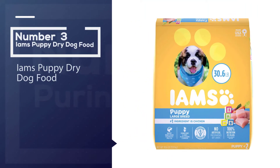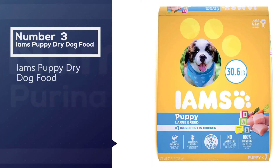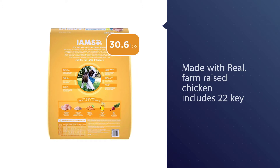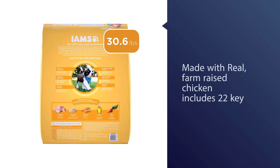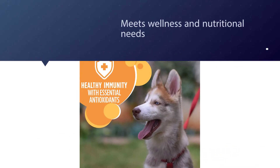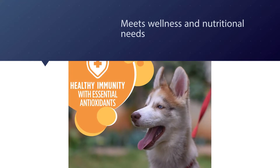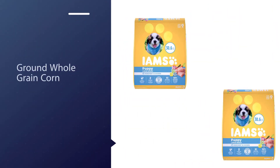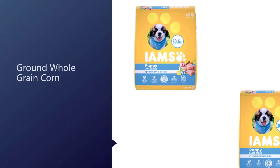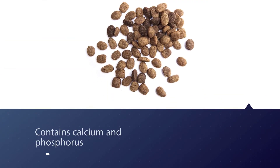Number three: Iams Puppy dry dog food. Iams Large Breed Puppy food is one of the more affordable puppy foods. Real farm-raised chicken is the first ingredient, and it includes 22 key nutrients that are found in a mother's milk. It was created to fit your large breed puppy's specific wellness and nutritional needs, and the tasty dog kibble promotes strong muscles with quality protein. When you feed your puppy Iams dry dog food, you can feel good knowing they're getting the nutrition they need to bring out their unique best.